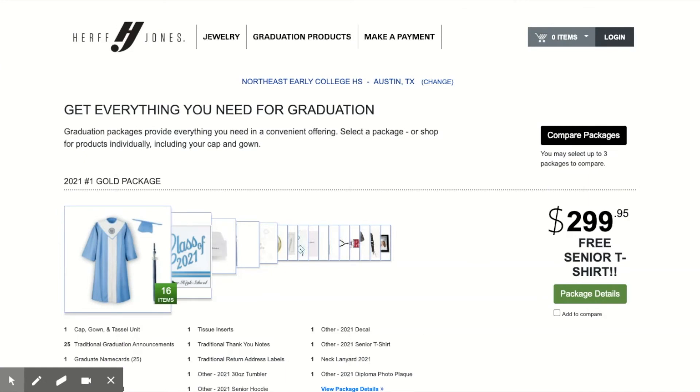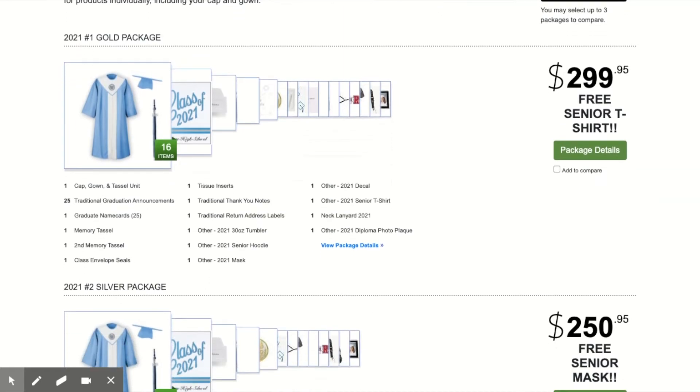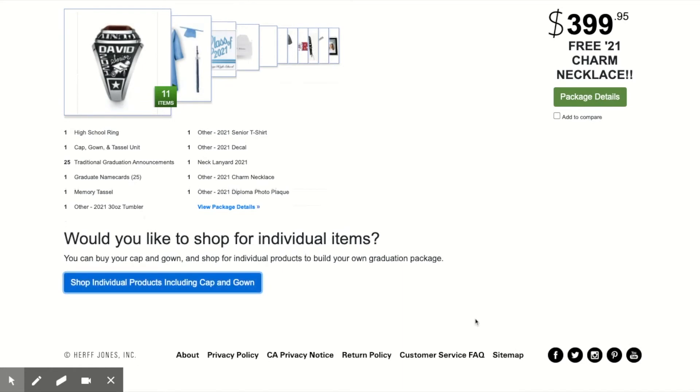Once you click on the link, it'll take you to the Northeast Early College graduation site for Herff Jones. There are several different graduation packages that you can review. All include a cap and gown and other senior items. They range in price as well. You can also just order a cap and gown.